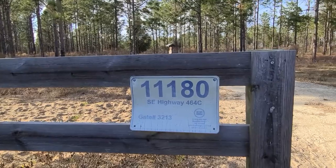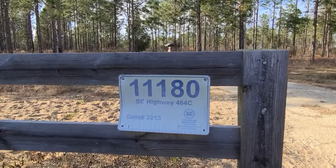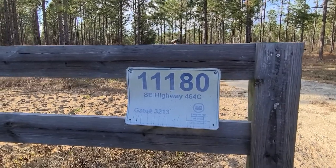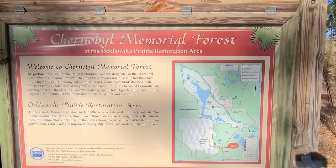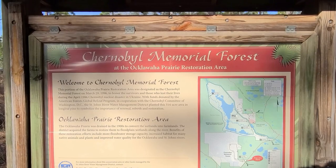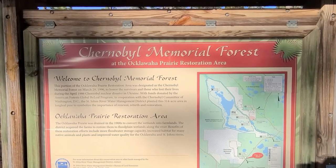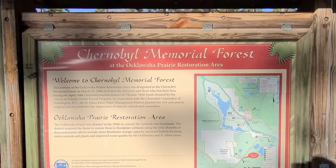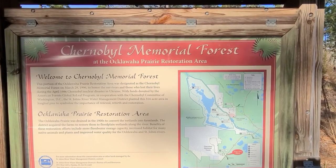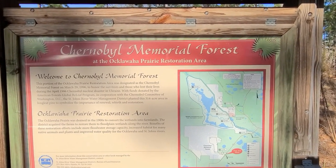If you want to look this up, I'm at 1180 Southeast Highway 464C, gate number 3213. So here's the sign. I thought I was pronouncing that wrong, but it is the Chernobyl Memorial Forest at the Oklawaha Prairie Restoration Area. It says this portion of the Oklawaha Prairie Restoration Area was designated as the Chernobyl Memorial Forest on March 29th, 1996, in honor of the survivors who lost their lives during the April 1986 Chernobyl nuclear disaster in Ukraine.